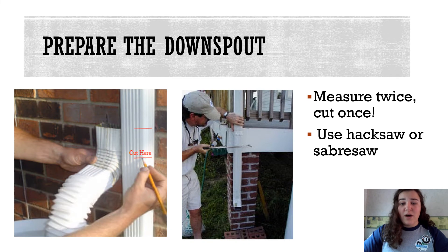To prepare the downspout for the barrel, you will want to measure twice but cut once. The downspout should reach the top of your barrel instead of close to the ground. Make sure to place something behind the spout while you cut to protect your house, and to save the cut piece of the downspout for when you are not using the rain barrel.